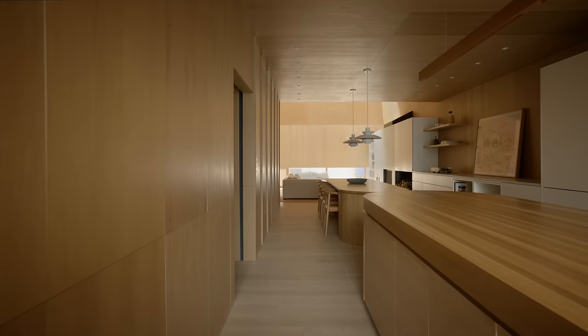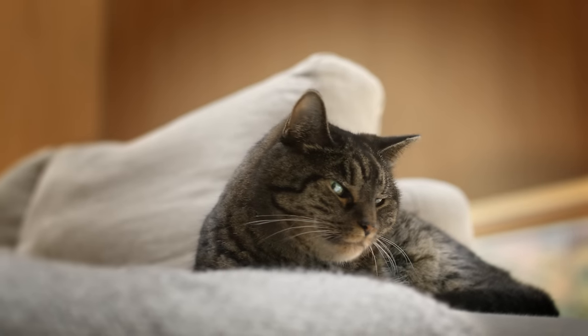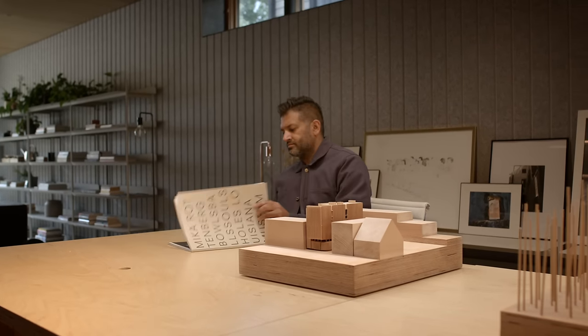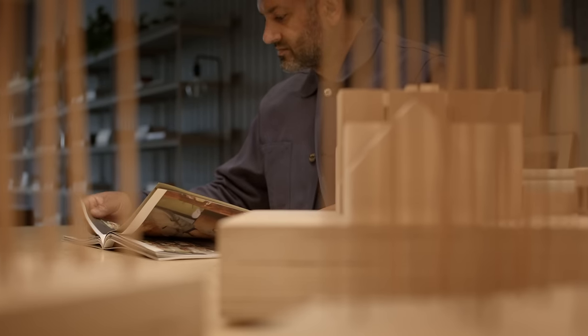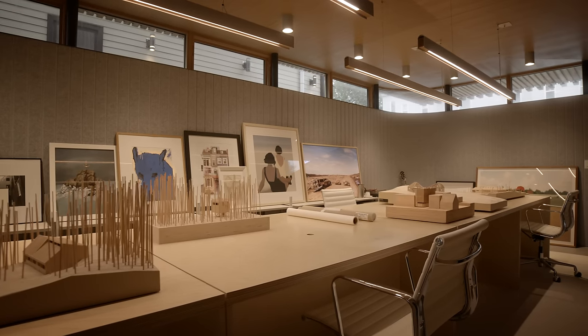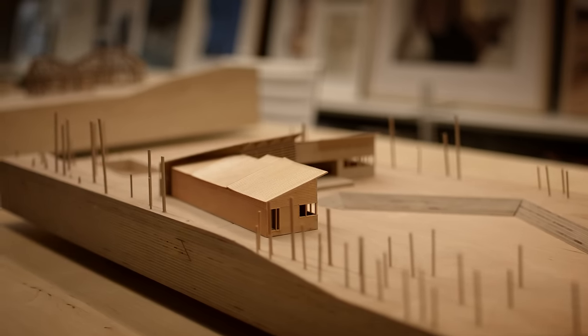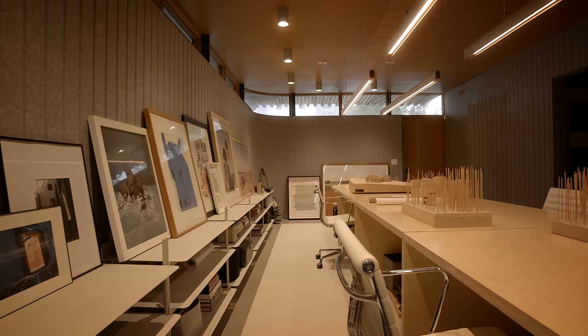The brief of this project was to house my family. But at the same time, the intention was to become the new home for my studio, which was previously located on the waterfront. As it turned out, during construction our studio grew and we weren't able to move entirely into the ground-floor studio. It then became an extension of our waterfront studio — a place where we work on community projects.